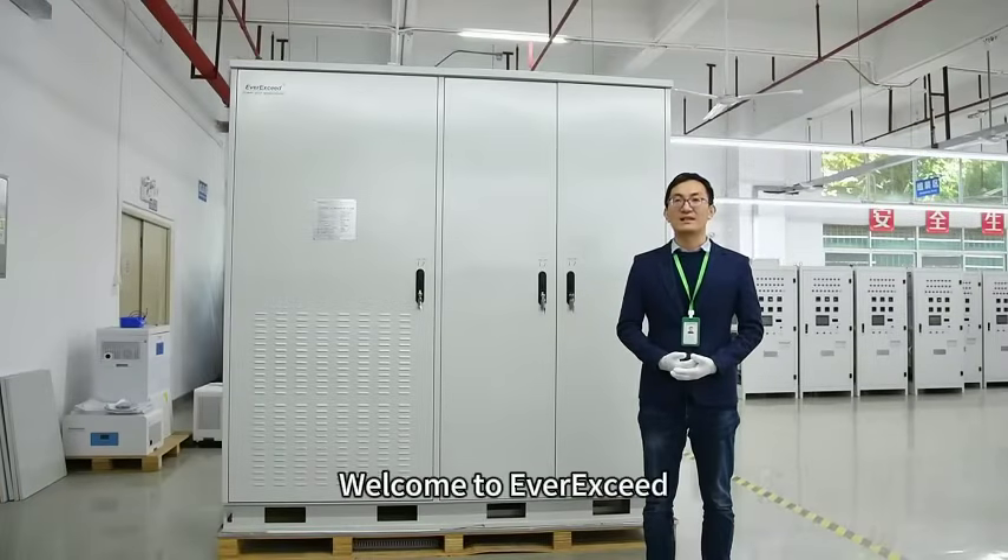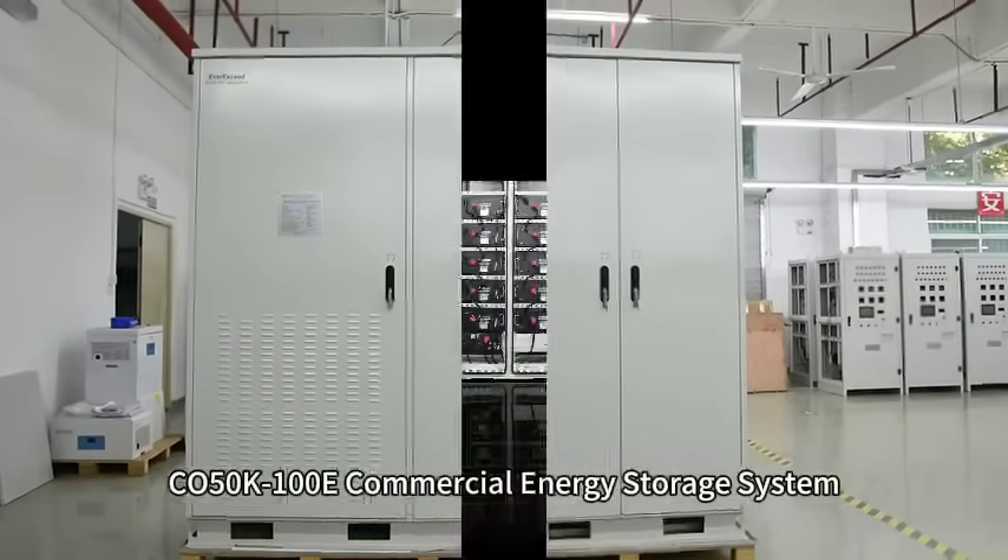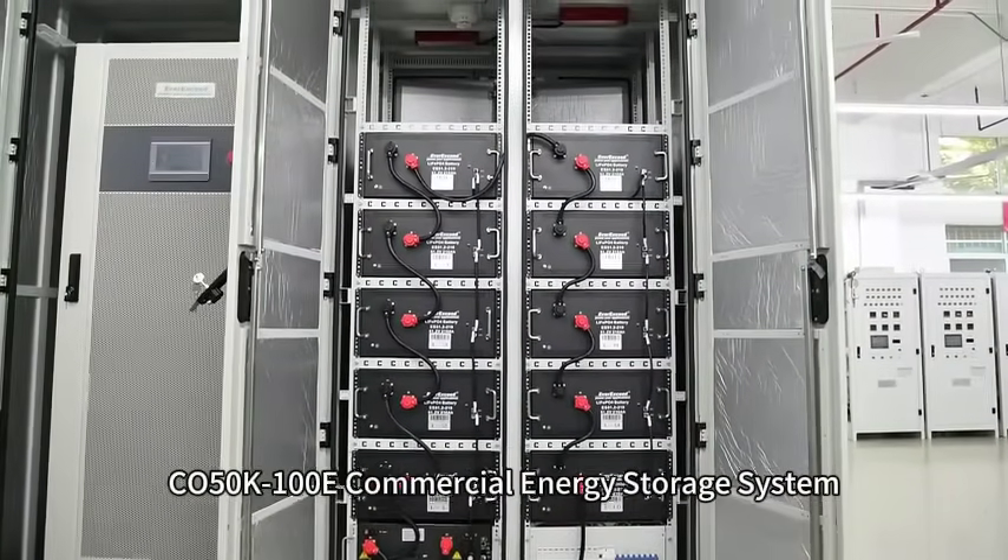Hello everyone, welcome to ERAC. I'm ERAC. Today, I'm going to introduce our CO50KS-100E commercial energy storage system.